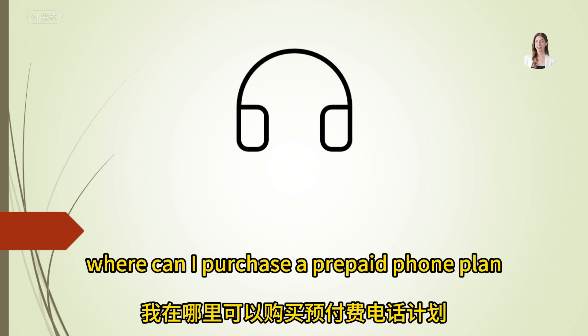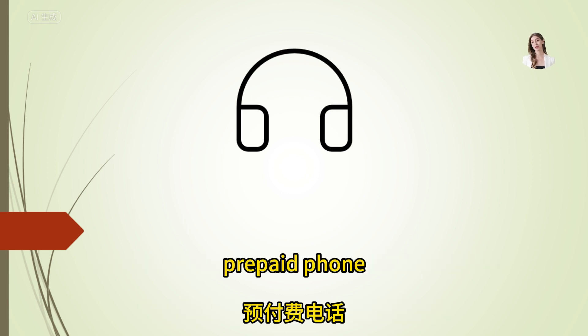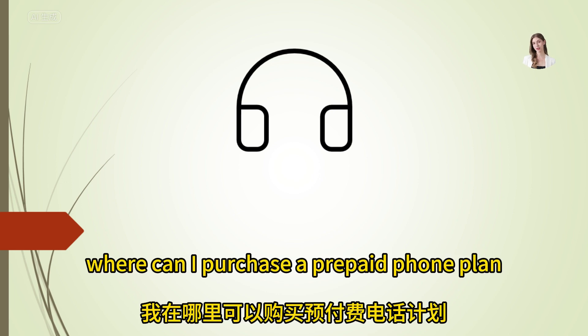Where can I purchase a prepaid phone plan? Prepaid phone plans are available in the mobile phone department on the first floor.